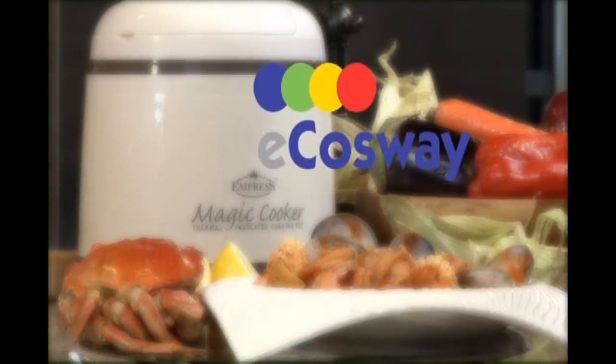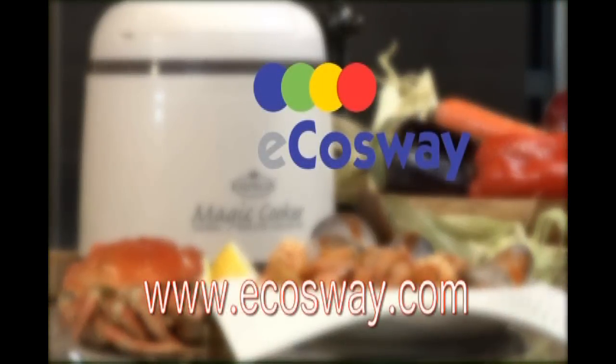Visit your nearest eCauseway store or go to www.ecauseway.com today.